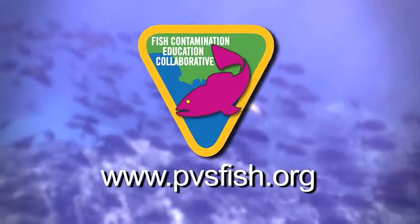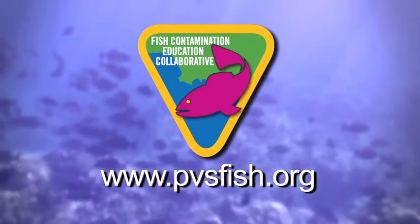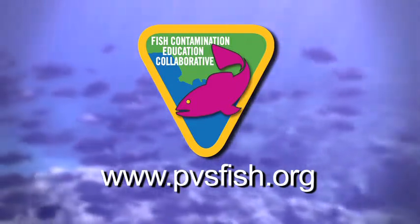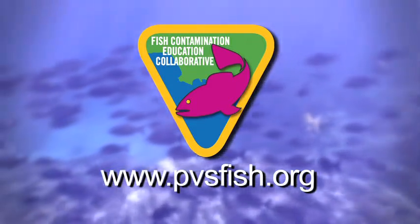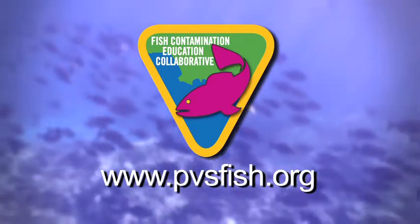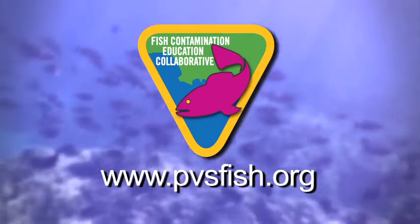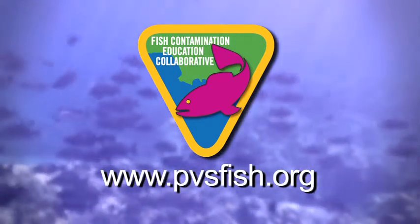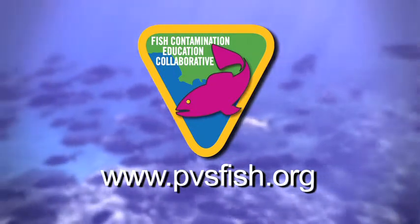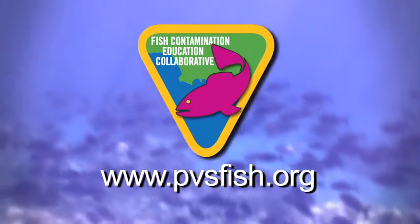These tips brought to you by the Fish Contamination Education Collaborative. The Fish Contamination Education Collaborative was established by the United States Environmental Protection Agency to educate the public about the health risks associated with contaminated fish related to the Palos Verdes shelf Superfund site. Check out our other videos and information at www.pvsfish.org.